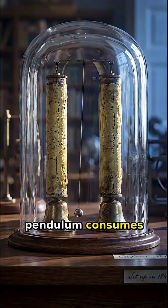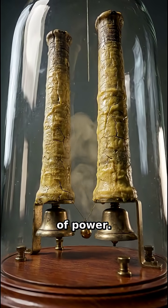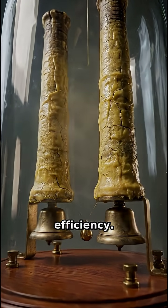This high voltage pendulum consumes energy so slowly that the chemistry is likely evaporating away as vapor rather than running out of power. It isn't perpetual motion, just the ultimate example of electrochemical efficiency.